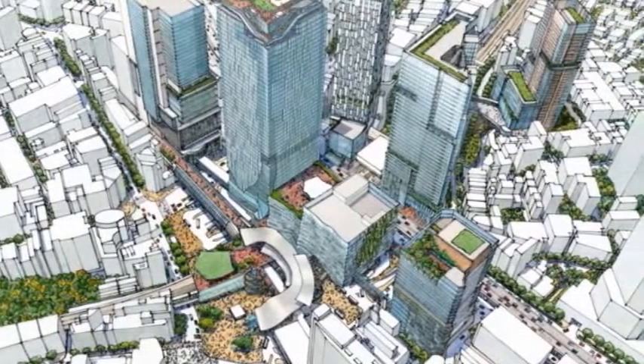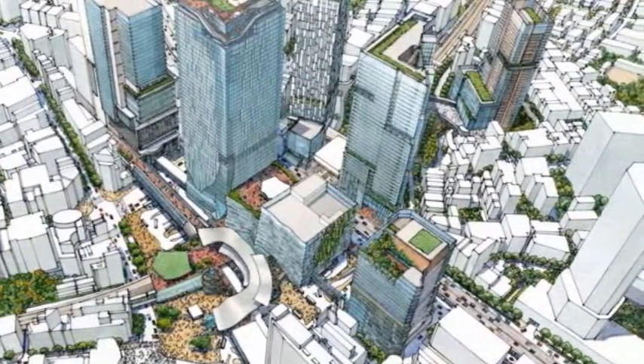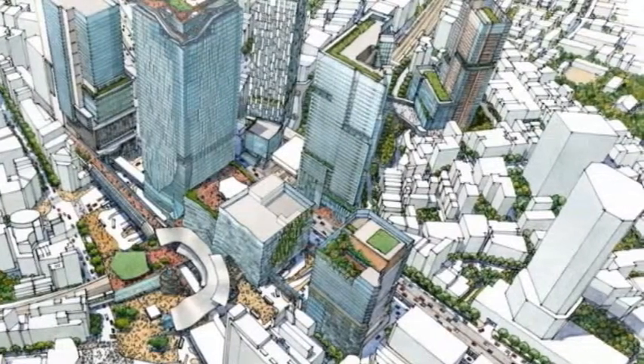The mixed-use tower will contain a range of programs, hosting a variety of retail outlets, offices and other cultural draws.